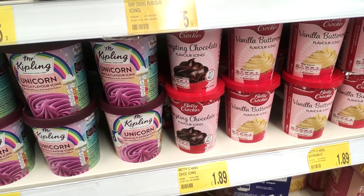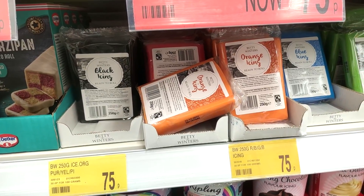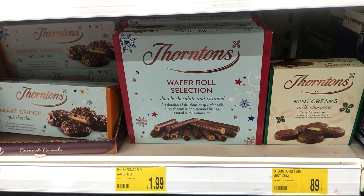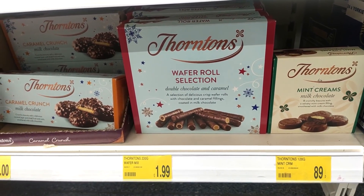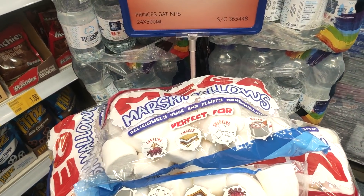Looking at a few of the baking bits, I just like the look of the unicorn icing. They also had some icing in orange and black, obviously very Halloween-themed, and then I thought these Tauntons were good, perfect for Christmas presents if you started early.